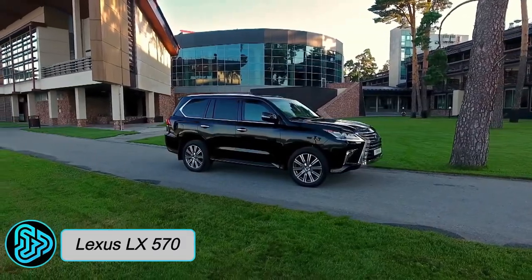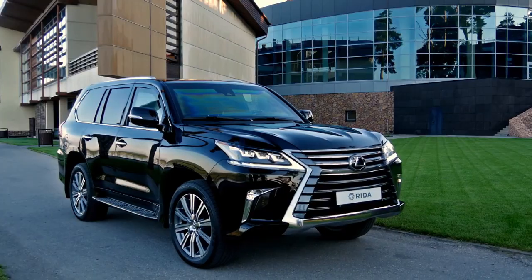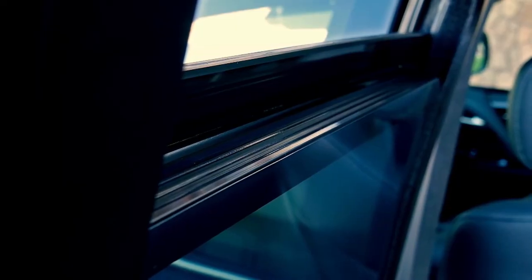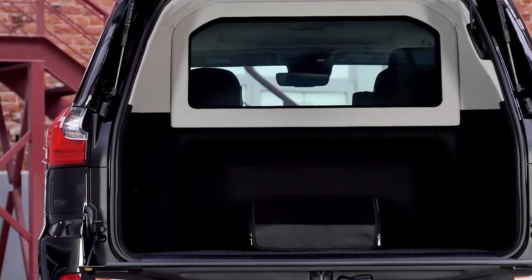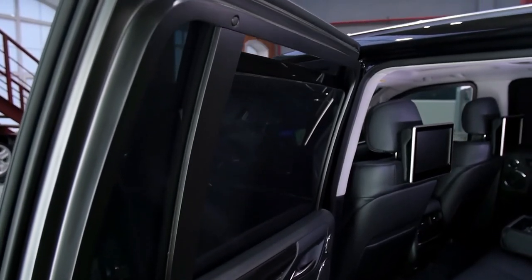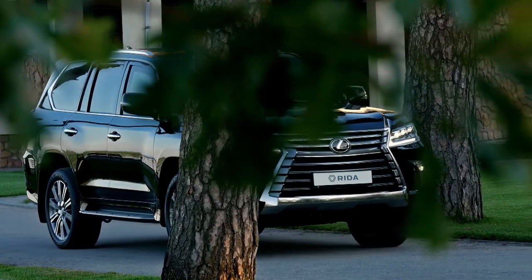The Right Alexis LX 570 Armored, originating from Russia, stands as a luxurious armored SUV designed for executive transport, VIP protection, and meeting high-security needs. It boasts a robust 3.4-liter twin-turbo V8 engine delivering 409 horsepower, paired with an eight-speed automatic transmission and all-wheel drive.